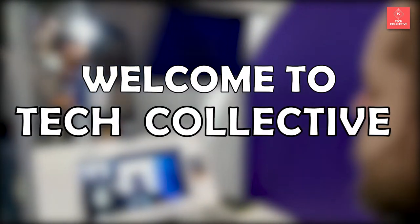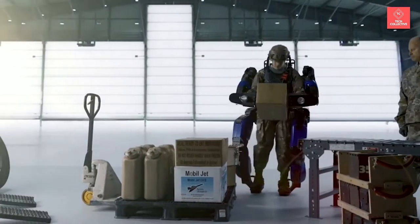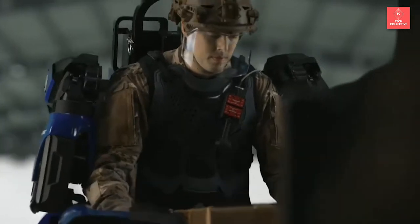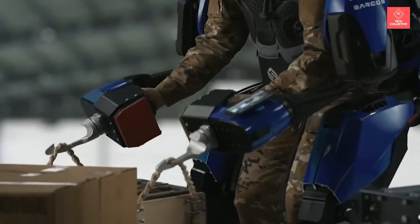Welcome to Tech Collective today. We bring you the list of the 10 most mind-blowing gadgets that are the next level. Part of the excitement of staying on top of the latest product releases is the discovery of incredible innovation and design. It's truly captivating to see how new gadgets and devices change the way we work and play forever.